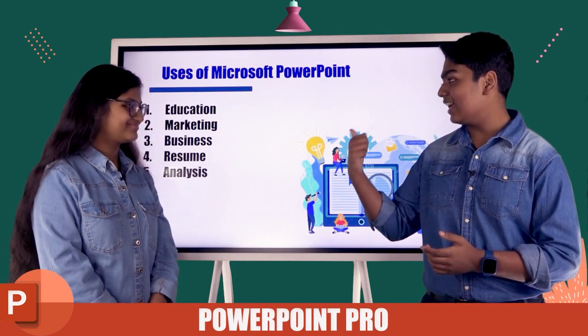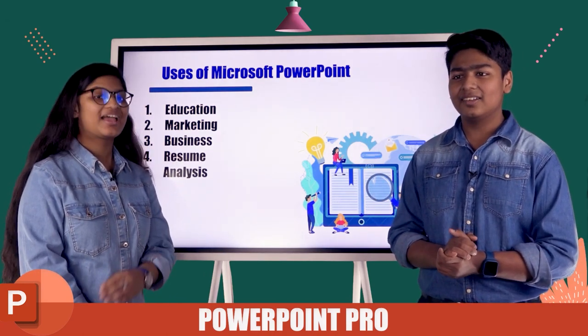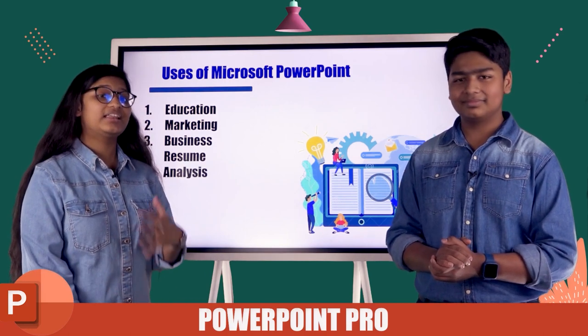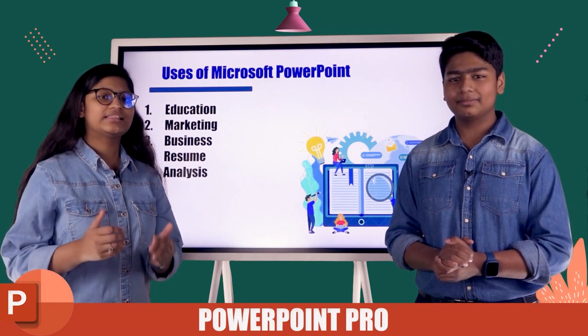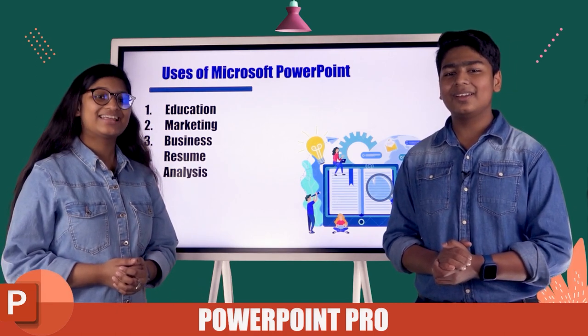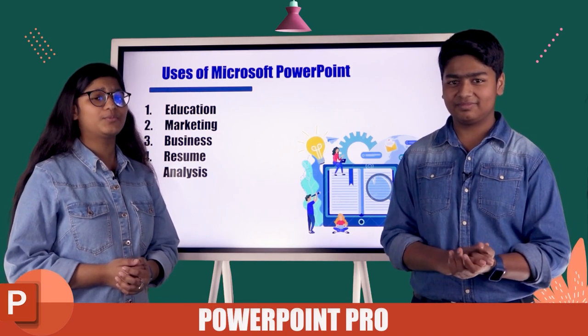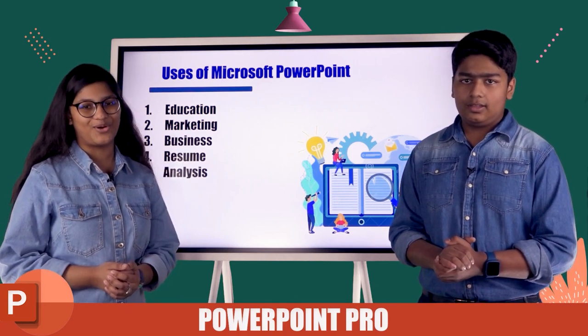Next is marketing. For marketing, the same thing applies. When you're doing business, if your presentations are not eye-catching or elegant, then you won't be able to win your customer's heart. That's why making PowerPoint presentations well and beautifully is very, very important.